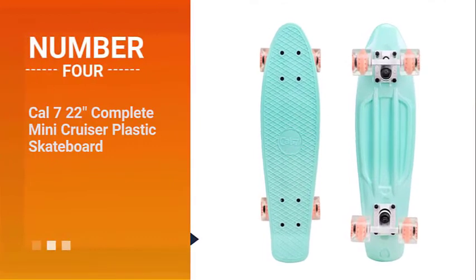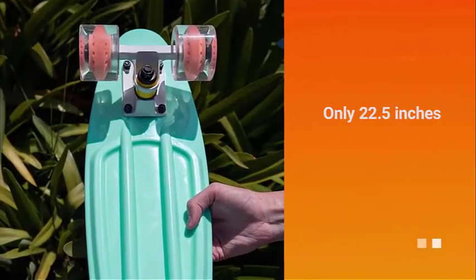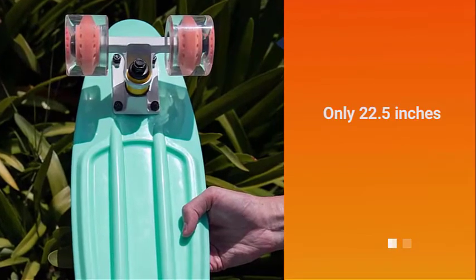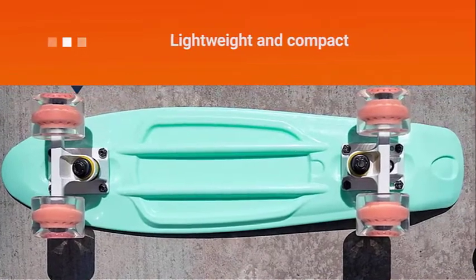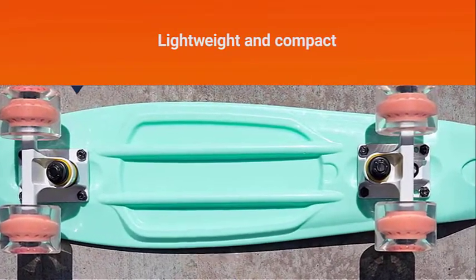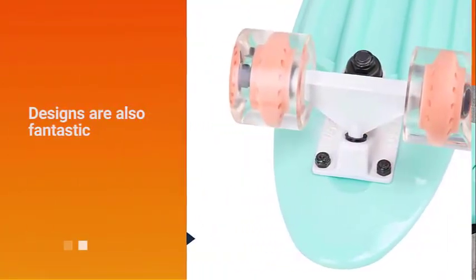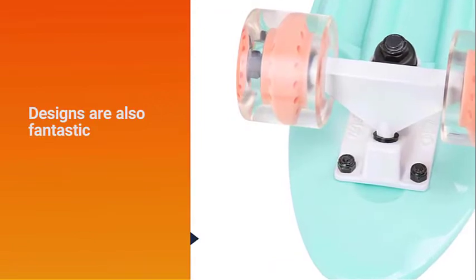Number 4. Cal 722-Complete Mini Cruiser Plastic Skateboard. For those who prefer small cruiser boards, this is a good option to consider. The deck is only 22.5 inches. Some people might find it to be quite short, so this isn't for everyone. Because it is short, it is also lightweight and compact.